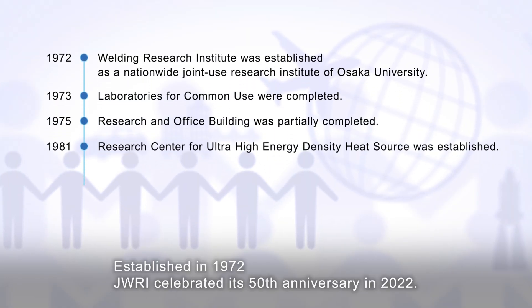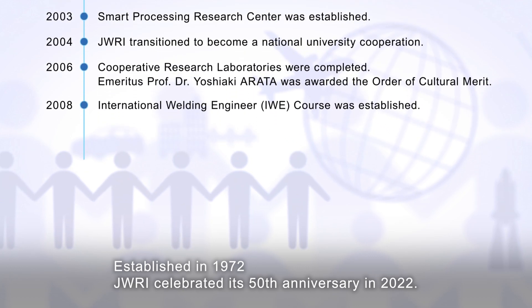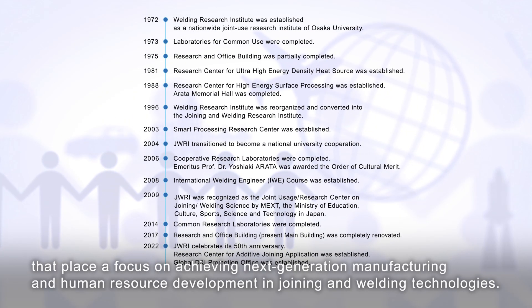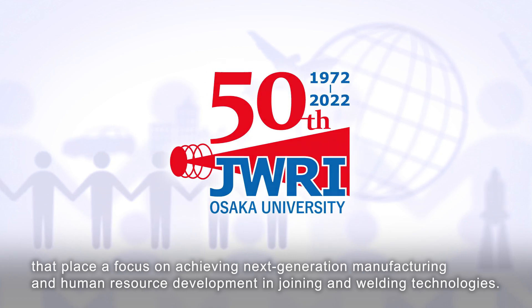Established in 1972, JWRI celebrated its 50th anniversary in 2022. This also marked the beginning of its efforts to take on new challenges that place a focus on achieving next generation manufacturing and human resource development in joining and welding technologies.